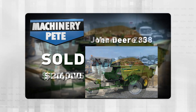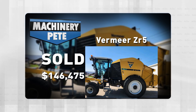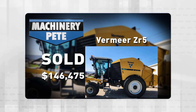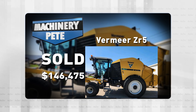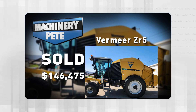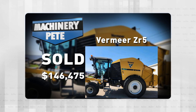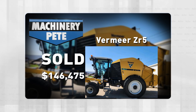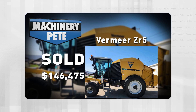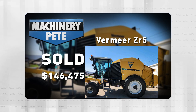Today let's talk about a little larger hay equipment. Last Monday on a consignment auction out of Ashley, North Dakota, this 2019 Vermeer ZR5-1200 self-propelled baler with 12,500 bales through it sold for $146,475. That's the first one I've seen sold at auction, and that's a pretty strong price — the current average dealer advertised price on a ZR5-1200 is $183,750, so the auction price came in at almost 80% of that.